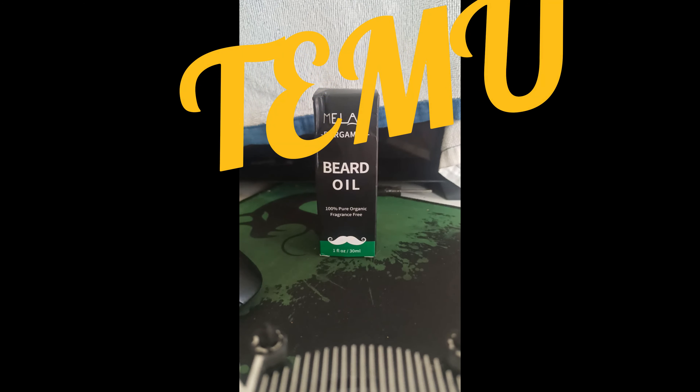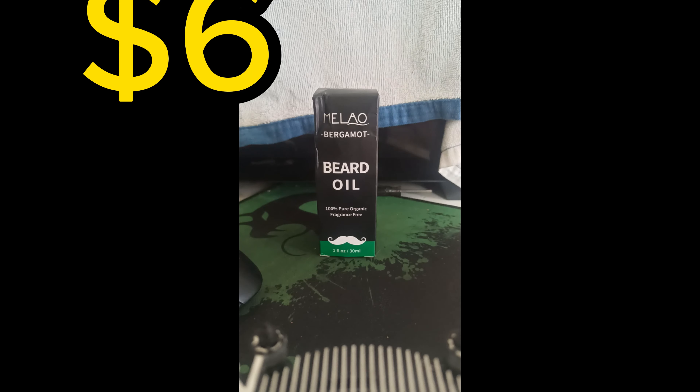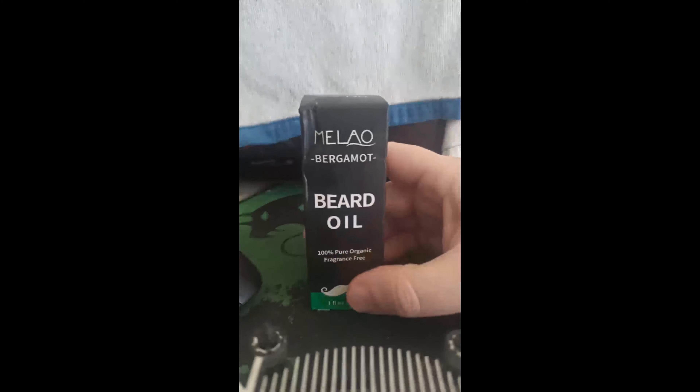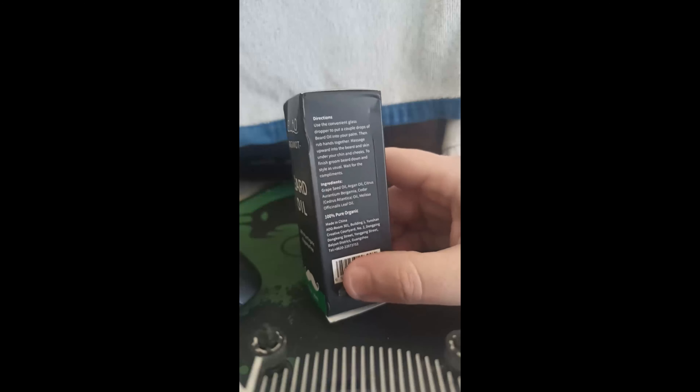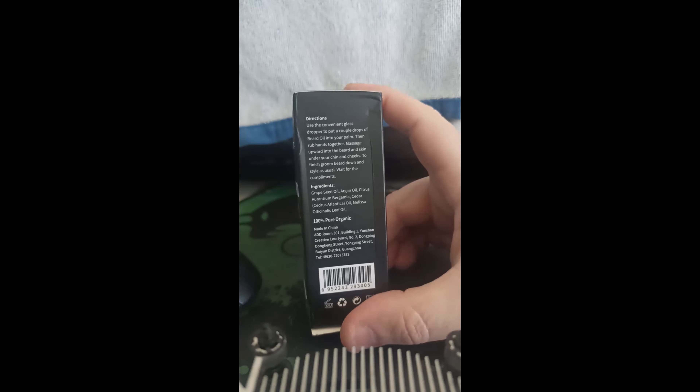So I bought this on — you guessed it — Temu. It's one fluid ounce or 30 mils for those in Australia that go by milliliters. And I am impressed. For something to impress me, this was about $6 for a fluid ounce or 30 mils.